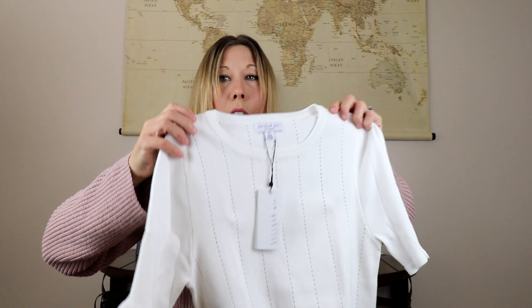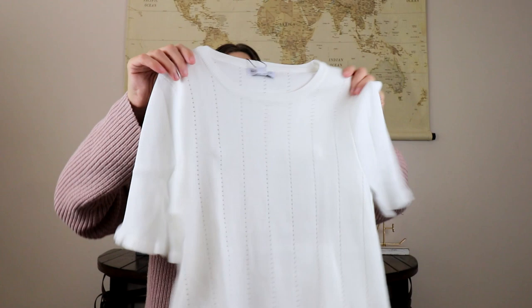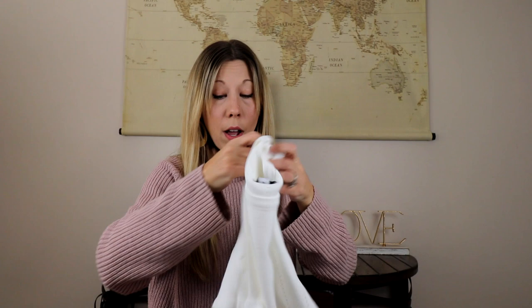Next up we have by Current Air, and it has a perforated pattern to it — I don't know if you can see that, hopefully you can. It is a half sleeve, kind of a sweatery material, so it's still seasonally appropriate, with kind of a slight ruffle on the sleeve. I'm a big neutral fan; I love a cream color, which is what this is. It feels really good quality, so I like that.